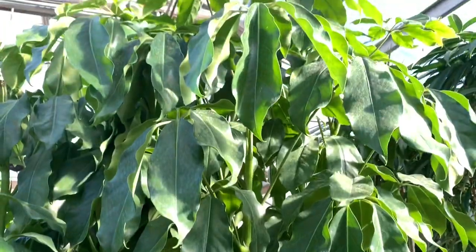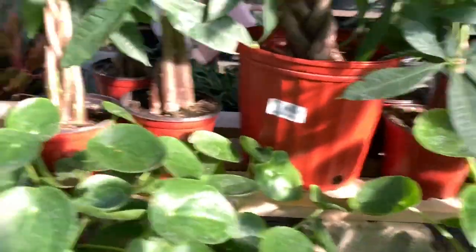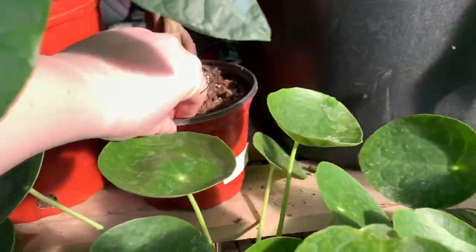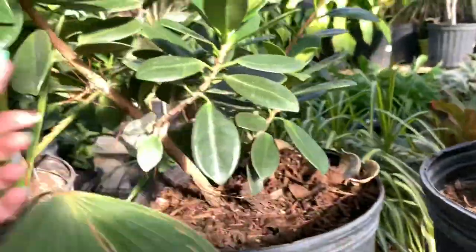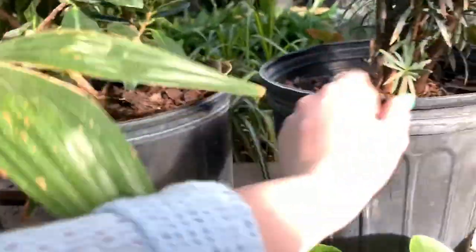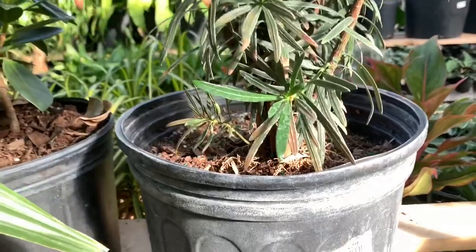Over here, we literally just have a bunch of Pilea peperomioides — these are all $28. Very big. Up here, we have a Schefflera tree for $135. We have some money trees — $26. We have two stray ZZs for $26. We have oak. So this one's called Ficus Green Island — that's what that big one was earlier. This is Podocarpus bush. Interesting.